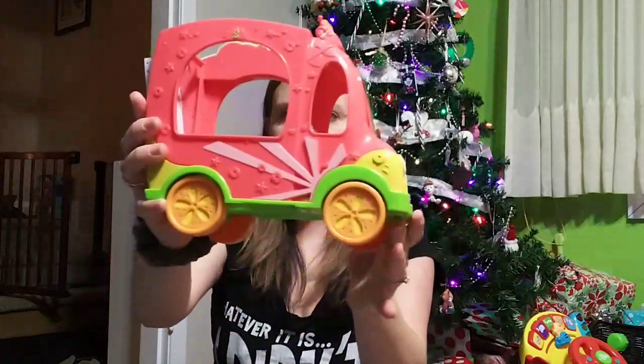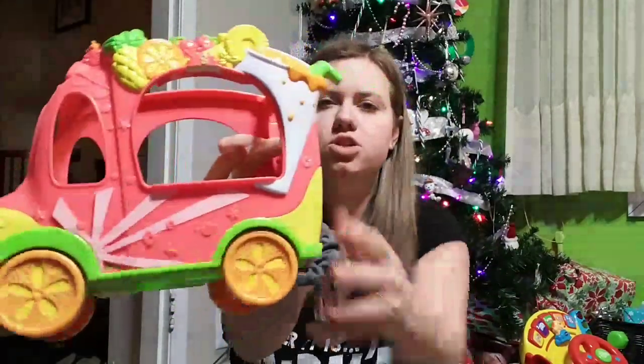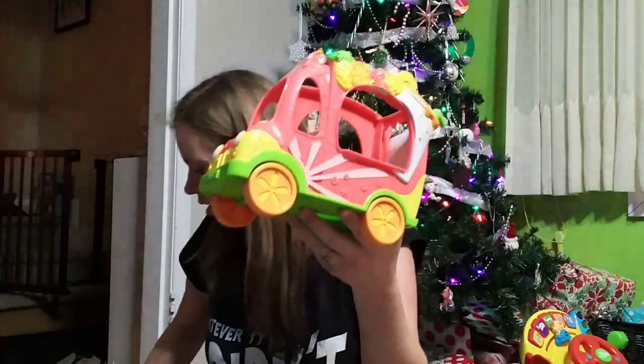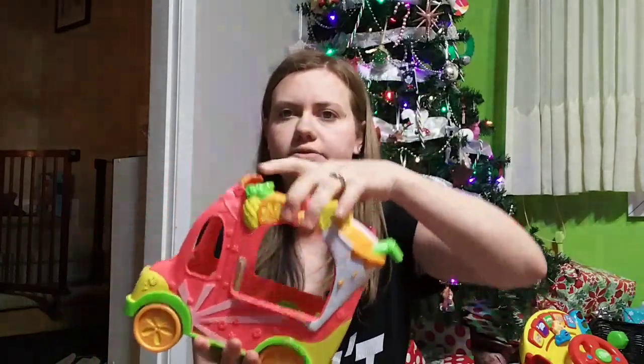Aveline got this Shopkins smoothie truck from my Nana. There are some Shopkins in here — little chairs and stuff. So that was that.